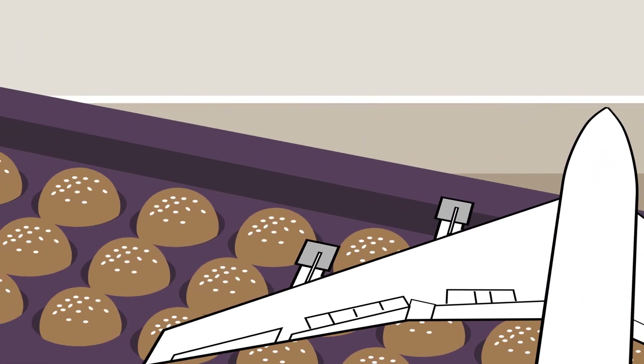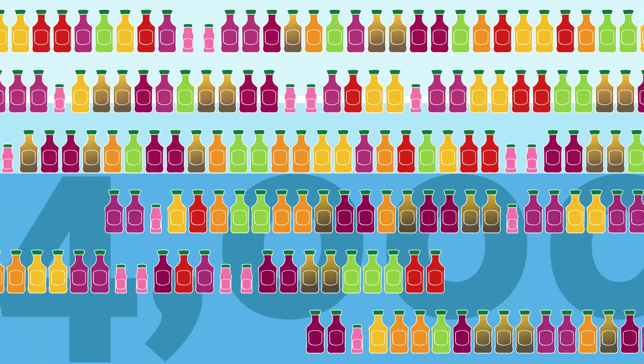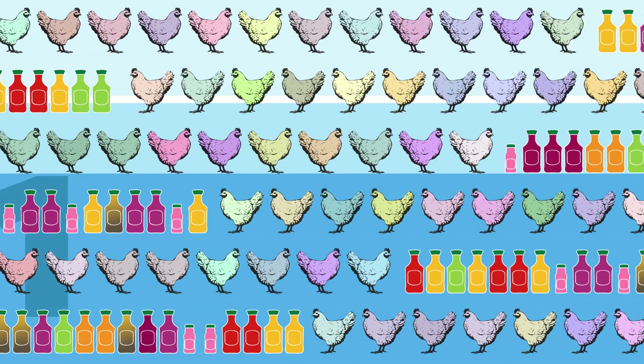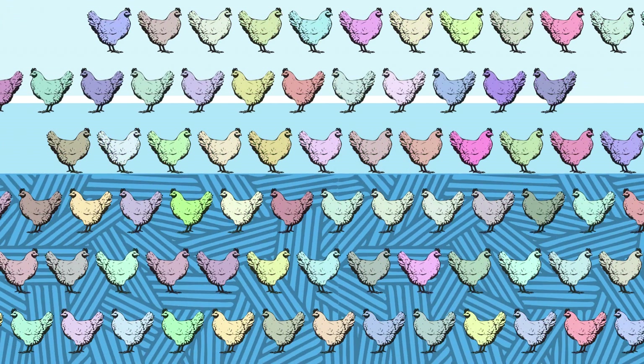Here, every day, 4 million packs of juice are produced in 16 different flavors. While our poultry facility can produce more than 180 million fresh chickens a year at capacity.